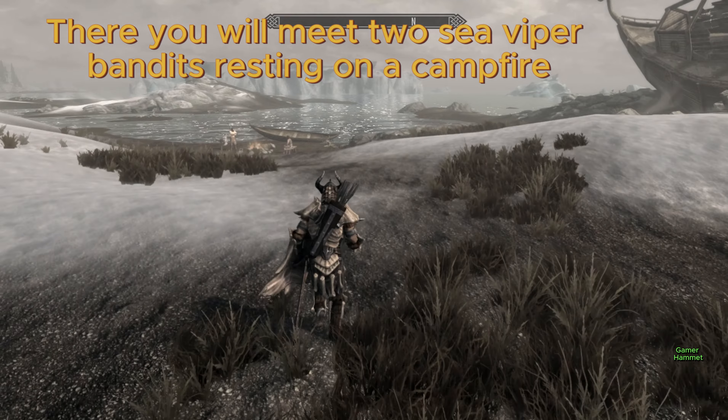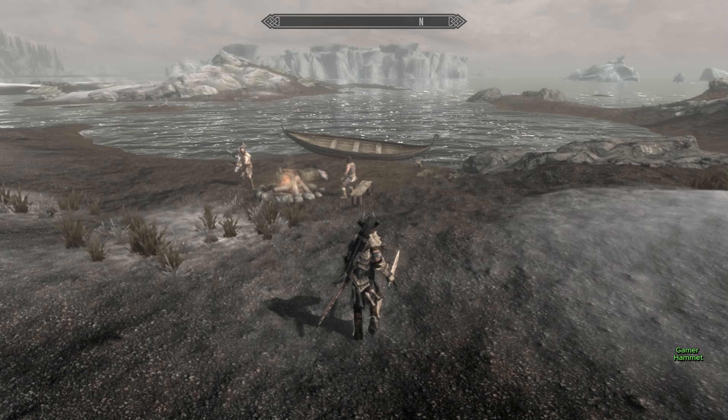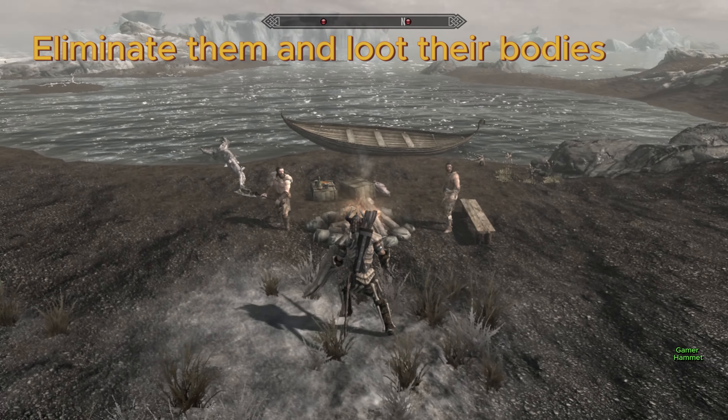There, you will need two Sea Viper Bandits resting on a campfire. Eliminate them and loot their bodies.